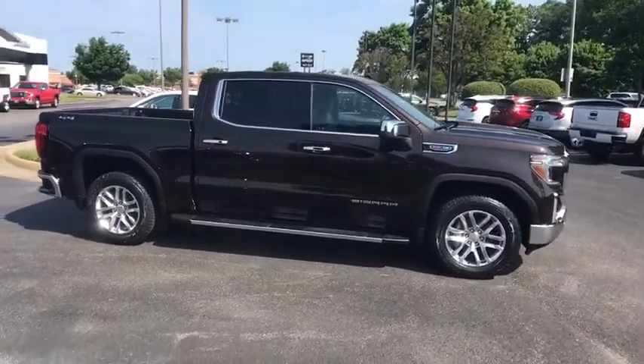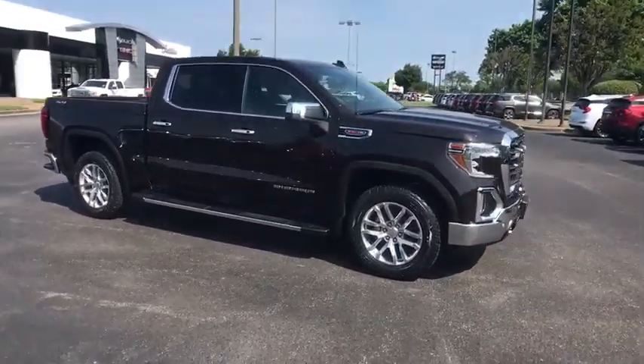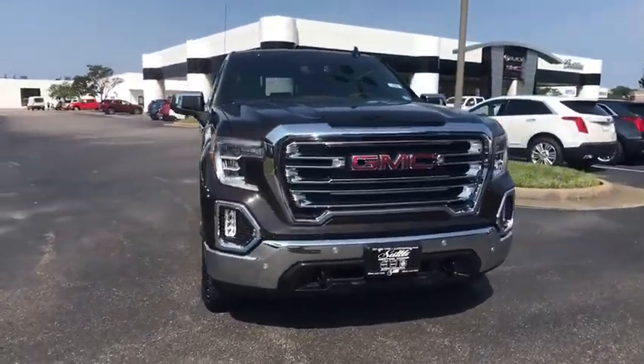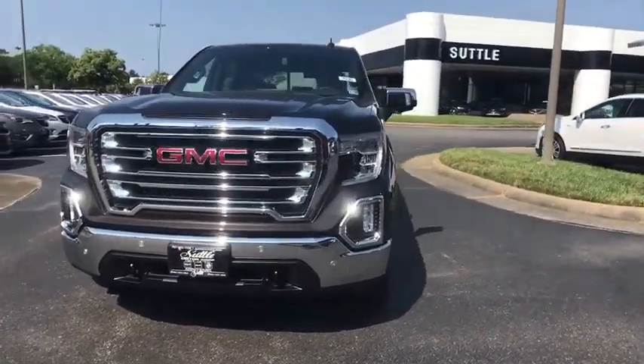Power passenger seat, traction control, steering wheel audio controls, remote engine start, dual airbags, power steering, four-wheel disc brakes, floor mats.